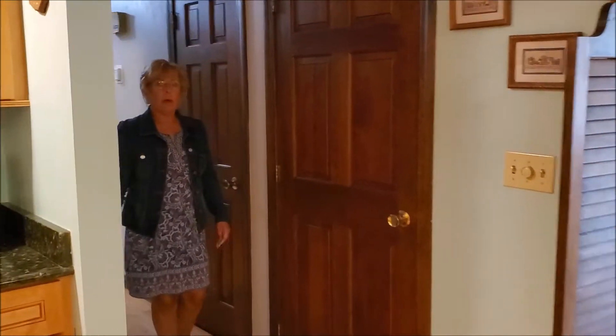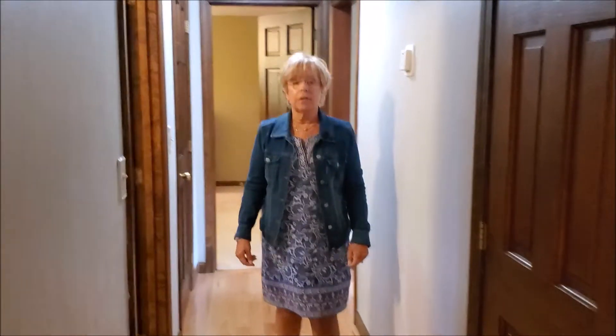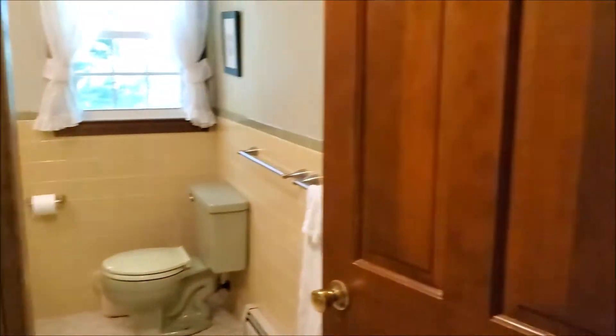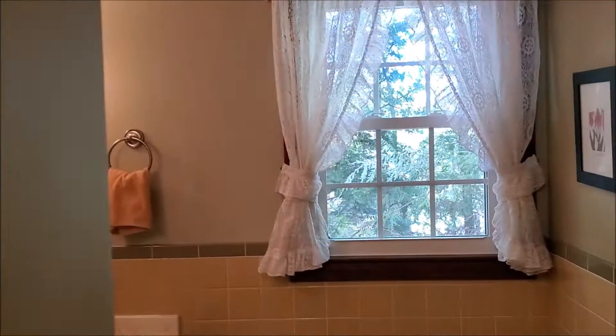Down this hallway we have three bedrooms, the full main bath, and a three-quarter bath off the master bedroom. Both of the bathrooms are dated but fully functional, so they could be updated as time goes by when it's convenient.